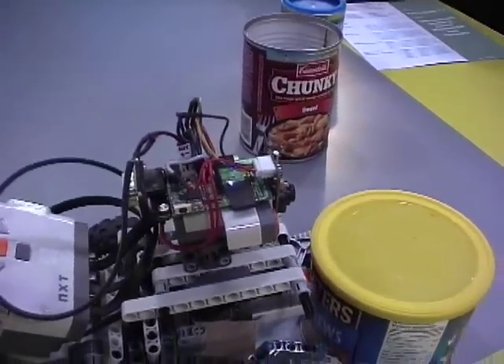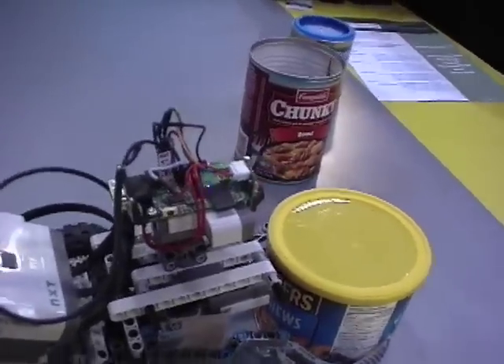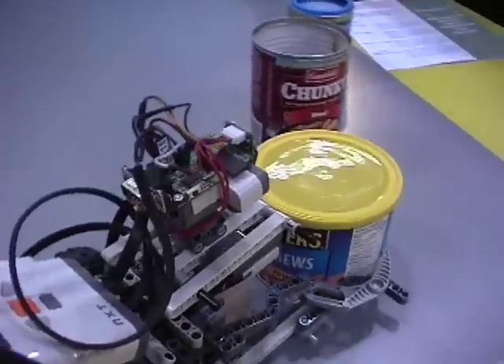Once it's got the object and it's grasped it, it'll start searching for the recycling bin, which is the sign at the other end of the table here. On the top there with the flashing blue light, that's a wireless camera.